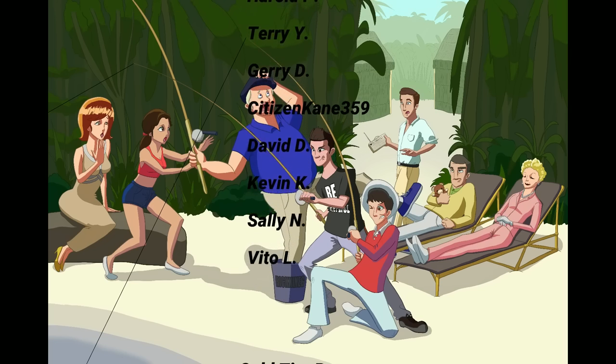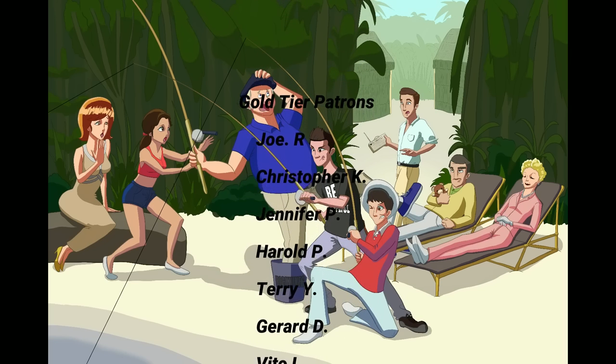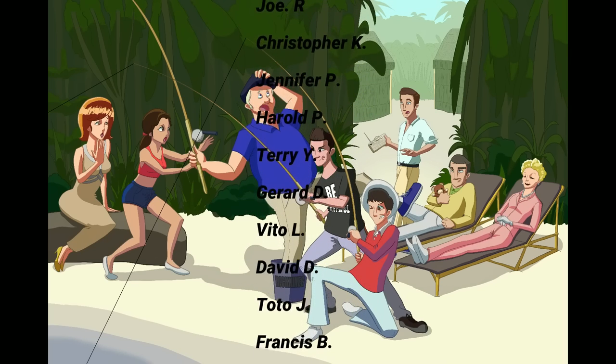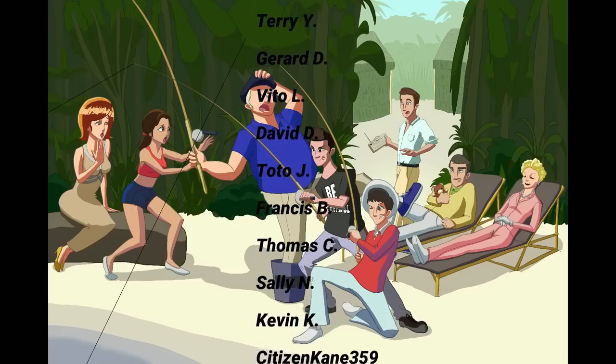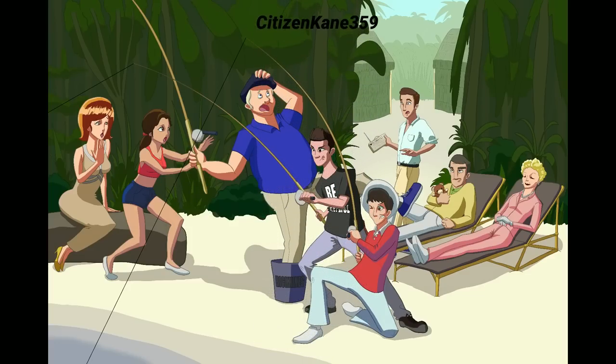Especially my Diamond Tier patrons: Harold P, Terry Y, Jerry D, Sidson Kane 359, David D, Kevin K, Sally N, and Vito L. If you want to be on this list, make sure to check out the link in the description below for Patreon for exclusive content you won't see anywhere else.